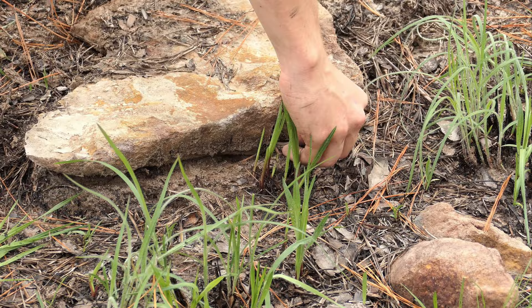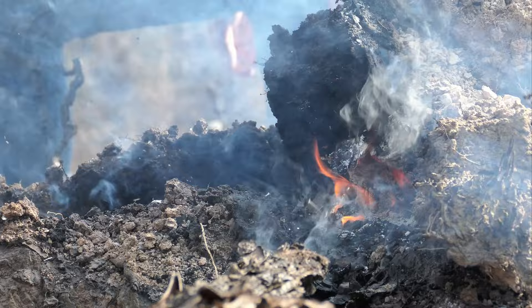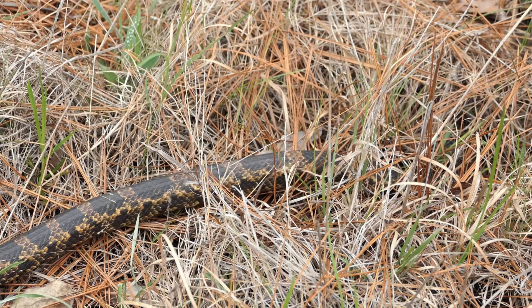Another thing you might notice in these areas is all these burn marks and charred trees. Longleaf pine savannas require frequent fires to stay healthy, so it's quite common to see massive stretches of burned pine forest in this region. Since this section of the forest was recently being burned, I figured we might see a snake out on the move.